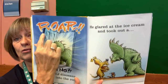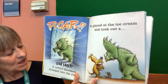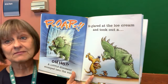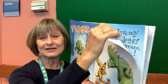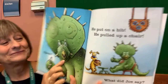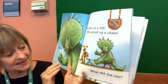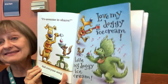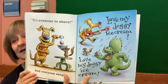Roar! Can you say that? Roar! Oh no. A little dinosaur stomped into the room. He glared at the ice cream and he took out a... a spoon! Look at his smile. He put on a bib. He pulled up a chair. And what did Joe say? It's awesome to share! And everyone sing — Love my doggy ice cream! Love my doggy ice cream! Roar! Oh no. A big dinosaur burst into the room. He glared at the ice cream and he took out a spoon. Look at his smile. He put on a bib. He pulled up a chair. And what did Joe say? It's awesome to share! And everyone sang — Love my doggy ice cream! Love my doggy ice cream!